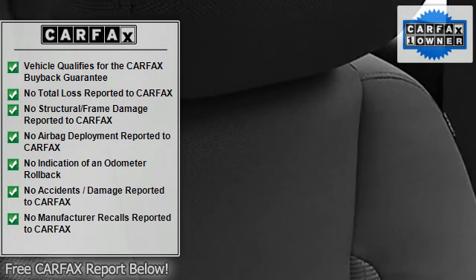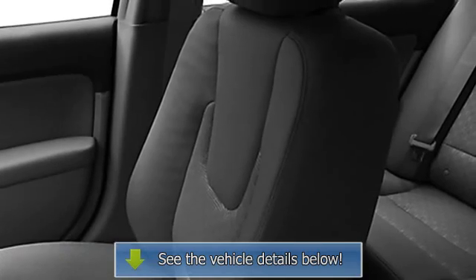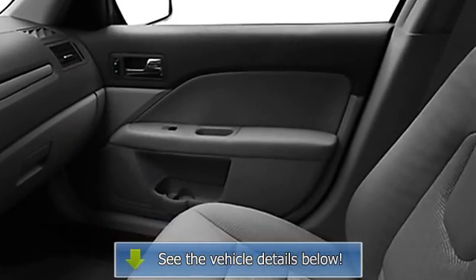Auto express-down window, remote trunk release, adjustable lumbar seats, power driver's seat, center console, rear center armrest.